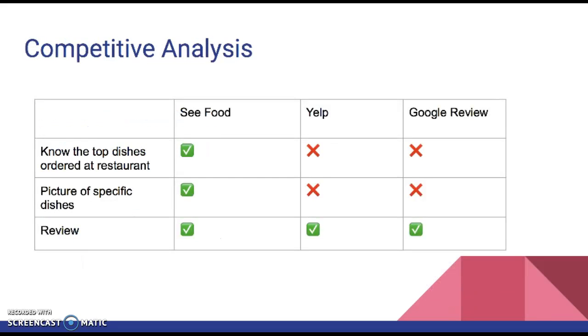For competitive analysis: with Seafood, we have pictures of specific dishes. Yelp and Google Reviews do have pictures, but not for specific dishes — ours is more focused on that individual dish with more detailed reviews. You can also see the top dishes ordered at the restaurant, which are recommended in the app.